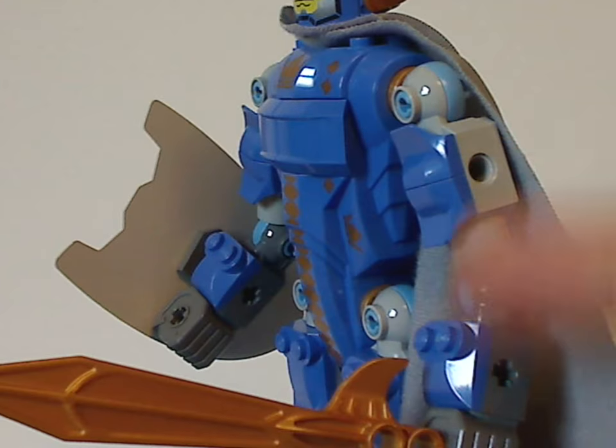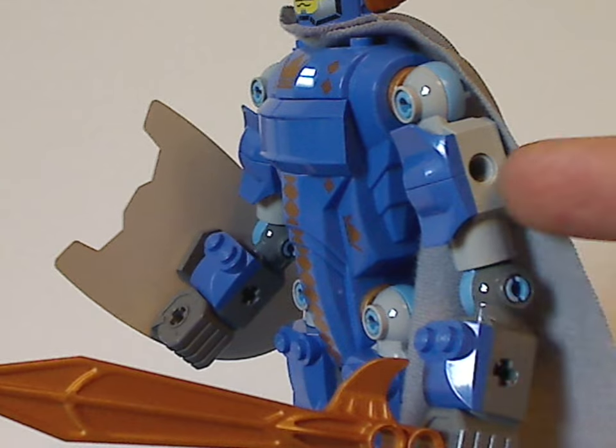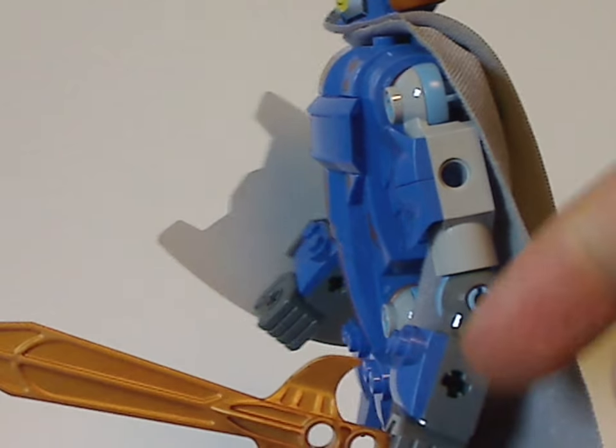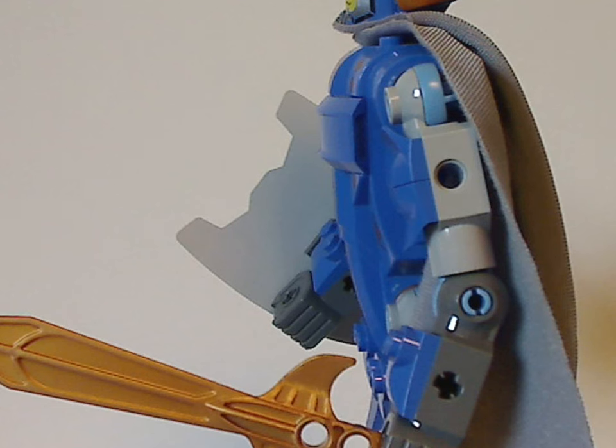As for the arms — just about the same as the rest, arranged in a similar way to Jayko's. He also has the same sword piece as Jayko, in the same tone of gold, of course.